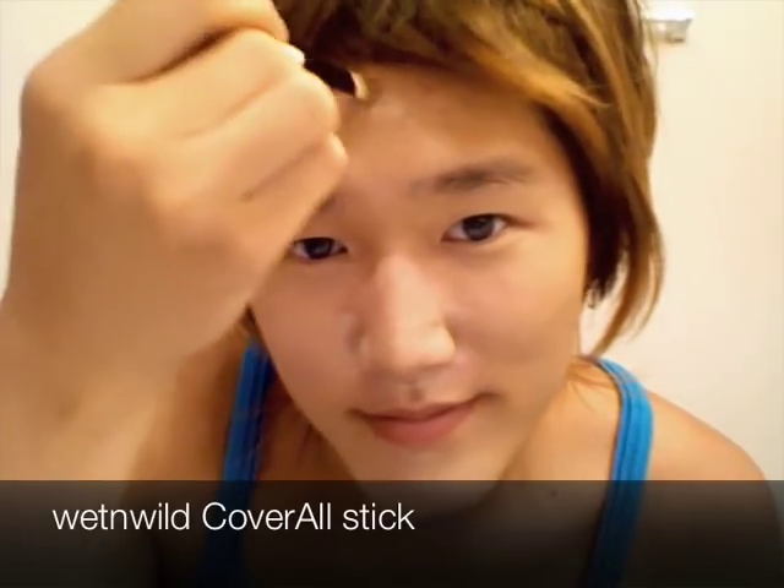Now use a concealer stick to cover up any flaws on your face. In my case, it's everything.